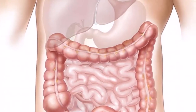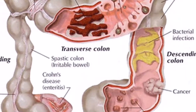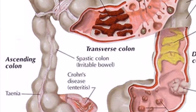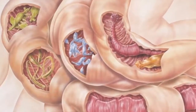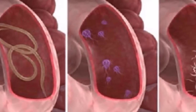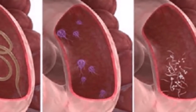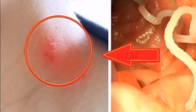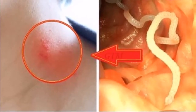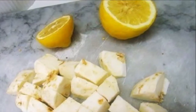Papaya seeds: crush some papaya seeds, then consume the paste to clean and disinfect your digestive tract. Tomatoes: add some salt and black pepper on a tomato and eat it every day to prevent fungal and parasitic infections in your body. Garlic: chew some garlic cloves to eliminate the intestinal parasites effectively. Garlic has powerful antibacterial and antifungal properties which can eliminate the parasites. Try any of these foods if you are suffering from a parasitic infection and you will be amazed by the results.